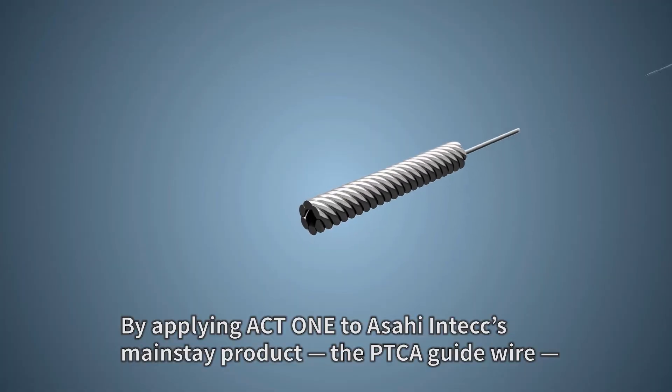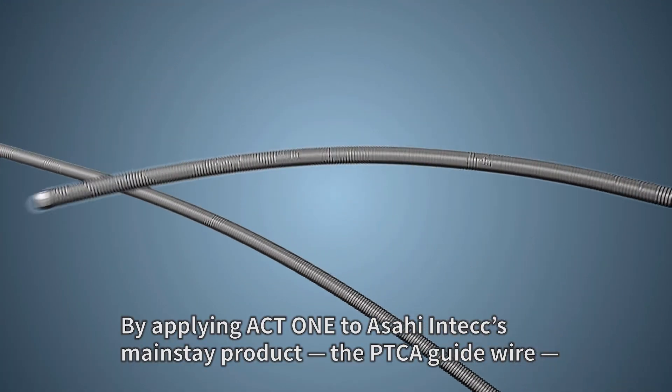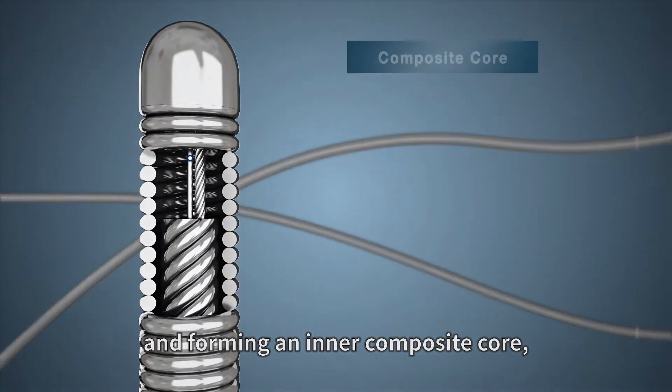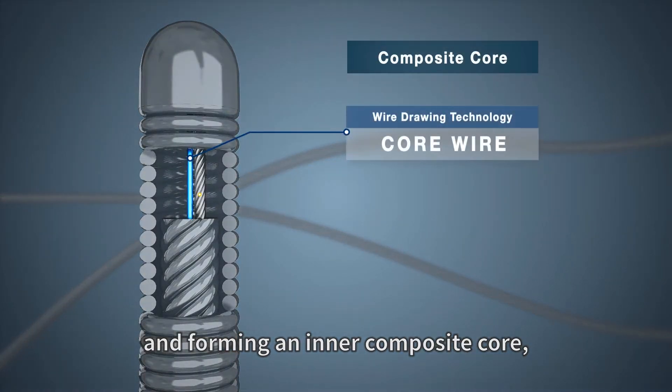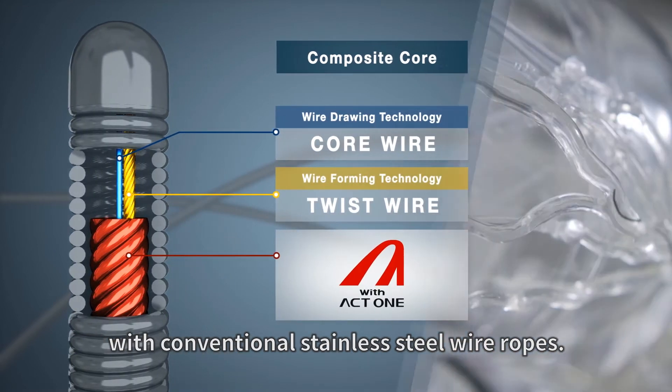By applying ACT-1 to Asahi InTech's mainstay product, the PTCA guide wire, and forming an inner composite core, we realized a level of durability for the tip that had been difficult to achieve with conventional stainless steel wire ropes.